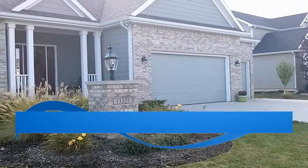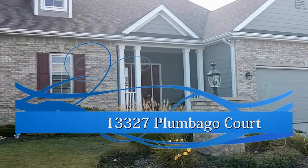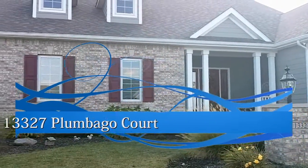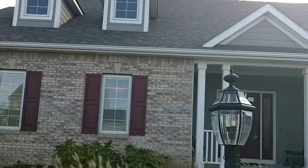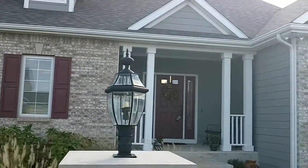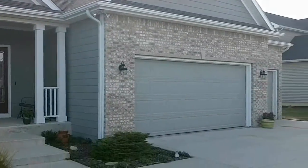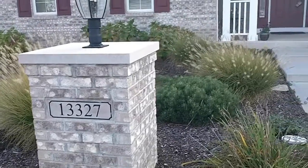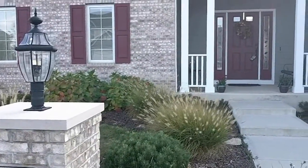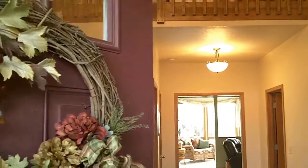Welcome to the southwest side of Fort Wayne in the Veracruz subdivision. On one of the nicest lots in Veracruz you will find 13327 Plumbego Court. This large four-bedroom family home has all the upgrades and is over 2,800 square feet. It is within walking distance of the pool and schools. Let's take a look inside.